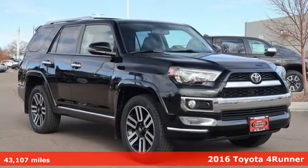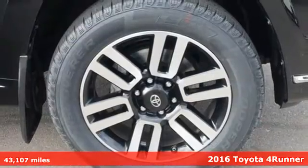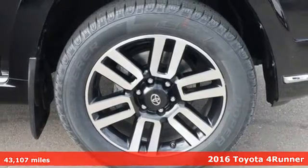Here's a 2016 Toyota 4Runner. It was built to give you peace of mind so you can revel in the peace of nature.